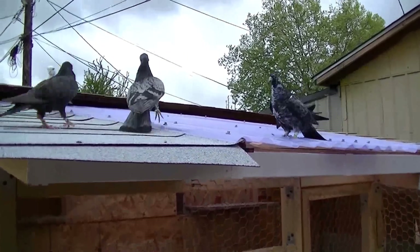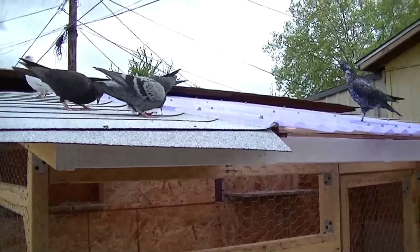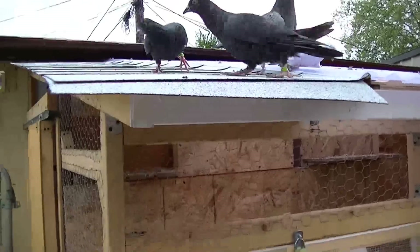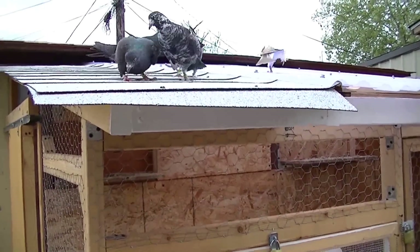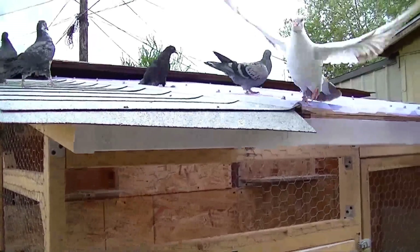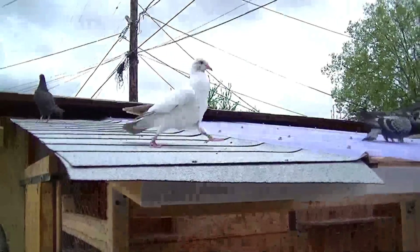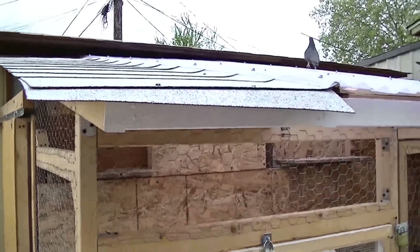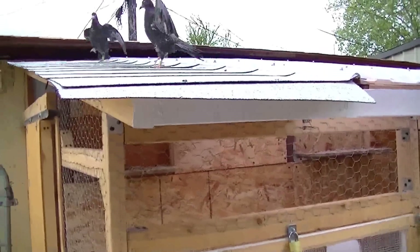They're everywhere. Clumsy little guys. They played around the corner, just hit the door — they're everywhere, they hit the door.